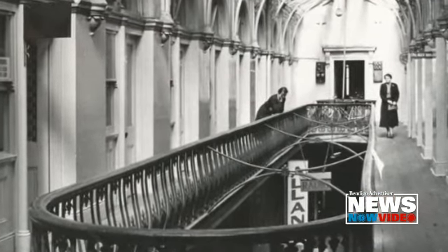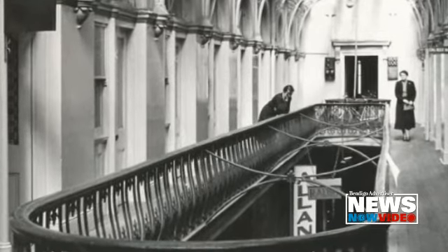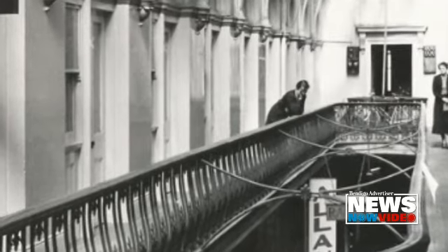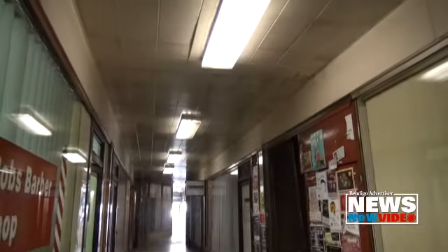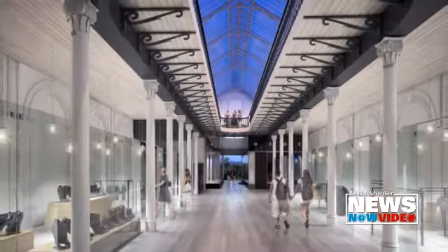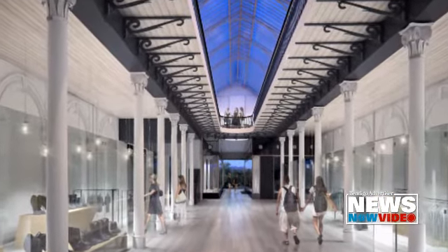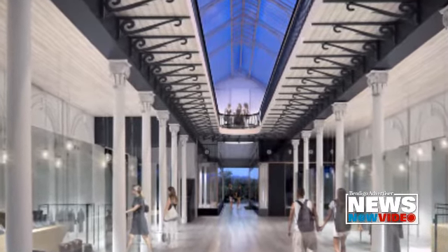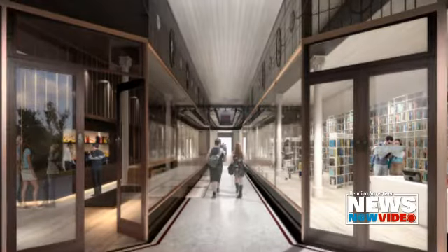As soon as the voids are reopened — this section behind me had three voids: two circular voids at either end and then a big long oblong void in the middle — that just used to stream light down into the ground level. Once that happens, we think that the arcade itself will really kick off as a prime retail space. It's not a big building and the retail spaces aren't very big, but it's such a significant heritage building. Once it's restored, it'll be a destination in its own right. We think people will just come through here just to have a look at the building.